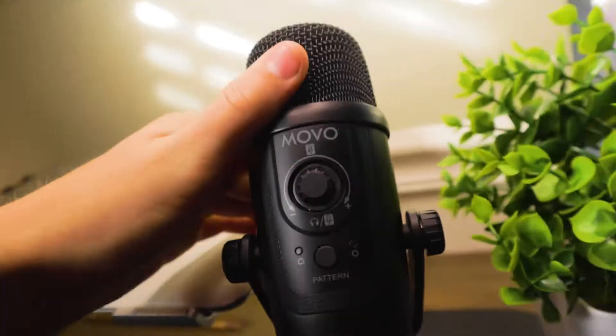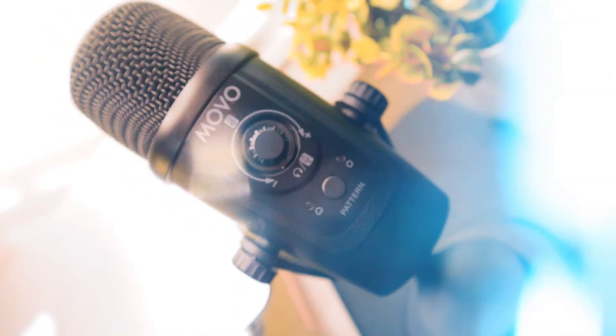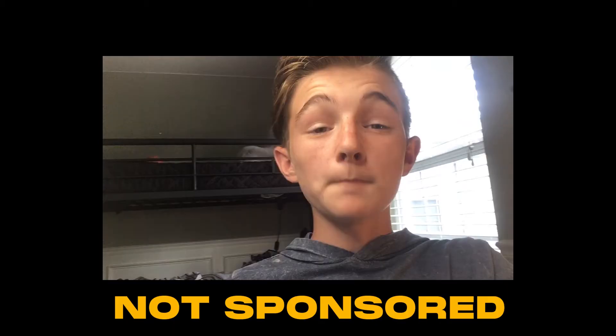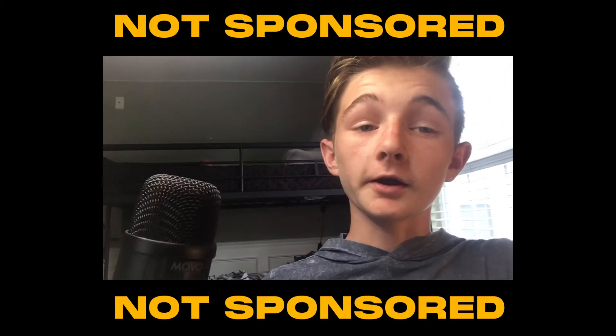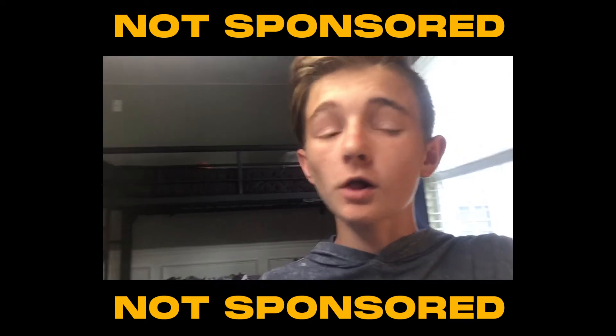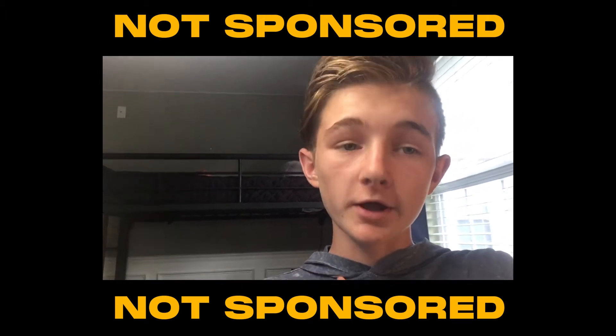The good news is that you can get great microphones for less than $60 now. The one I'm using is the Movo UM300 — a USB podcasting microphone that gives you broadcast quality audio straight from the mic. Movo did not sponsor this video but they did send me this product, and all of the opinions in this video are my own.